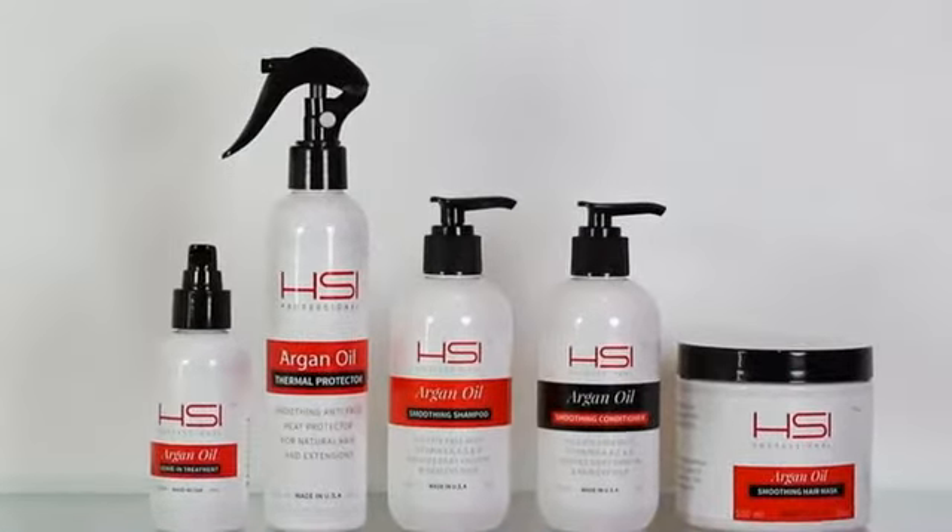Is your hair frizzy, lifeless, or dull? Revive it with HSI Hair Care products. All of our products are infused with argan oil to moisturize and repair damaged, dull hair.